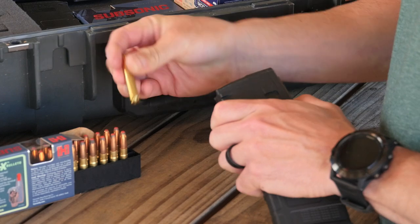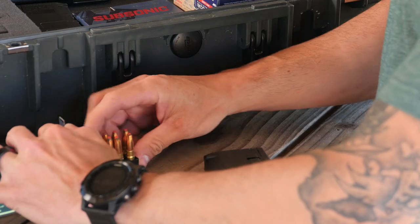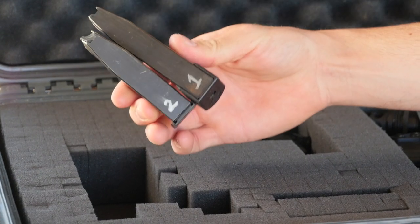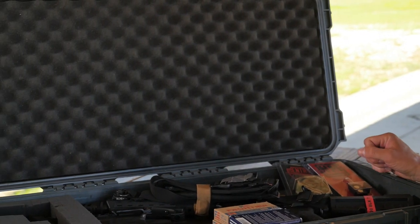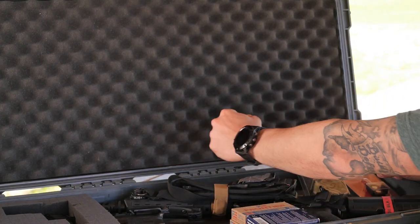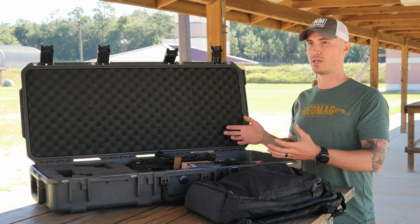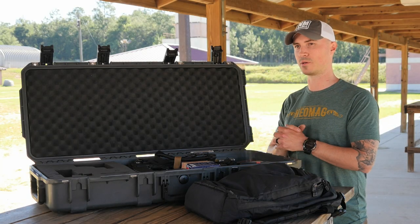Make sure that your magazines are not loaded — you cannot have any ammunition in your magazines. You want to make sure that all the ammunition is in factory boxes. I like to just keep around a couple extra boxes, put rounds in those boxes, and keep them in my safe just for flying. You want to make sure that your magazines are stored somewhere so that they aren't going to fly around and damage anything either. I like to go ahead and put my holster in here, and any other accessories I'm going to fit in here. And since you're flying with a gun and it's going to be checked, you might as well throw your pocket knives in there too.